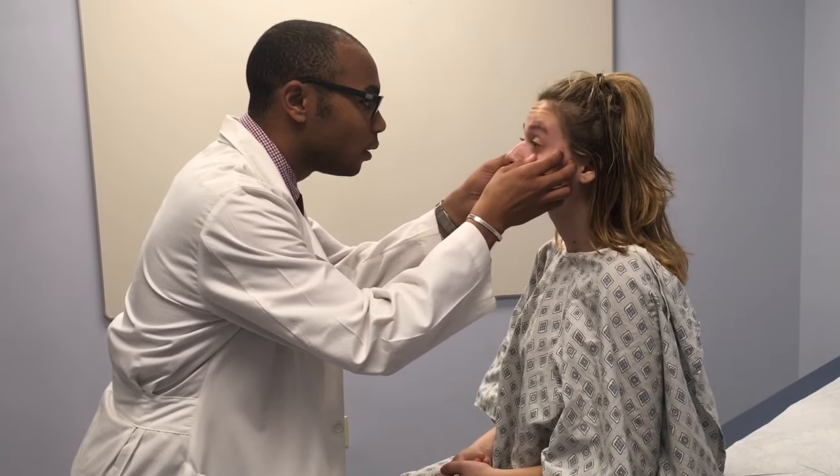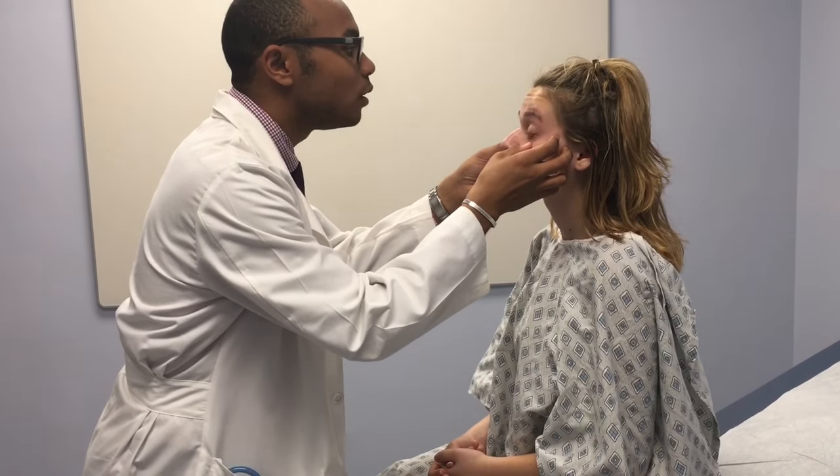Next, I'm going to go ahead and inspect your conjunctiva — I'm going to have to touch you again. I don't see any signs of redness or lesion, as well as no signs of jaundice. Your eyes appear to be reactive and symmetrical in terms of their movements.